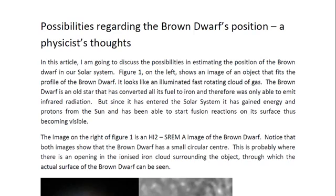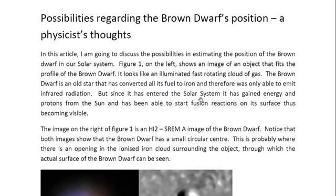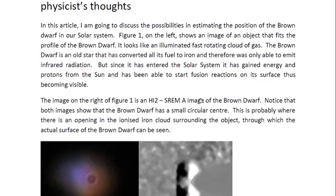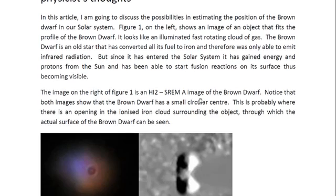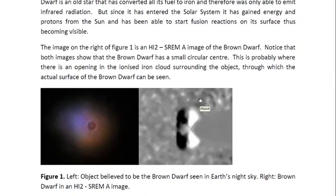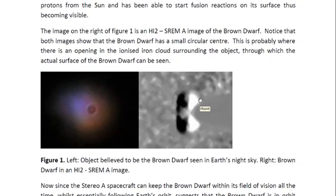In this article I am going to discuss the possibility of calculating where a brown dwarf star is in the solar system. Figure one shows an image of an object that fits the profile of a brown dwarf star. It looks like an illuminated fast rotating cloud of gas. The brown dwarf is an old star that has converted all its fuel to iron and therefore was only able to emit infrared radiation. But since it has entered the solar system, it has gained energy and protons from the sun and has been able to start fusion reactions on its surface and thus has become visible. The image on the right of figure one is an HI2 STEREO-A image of the brown dwarf star.